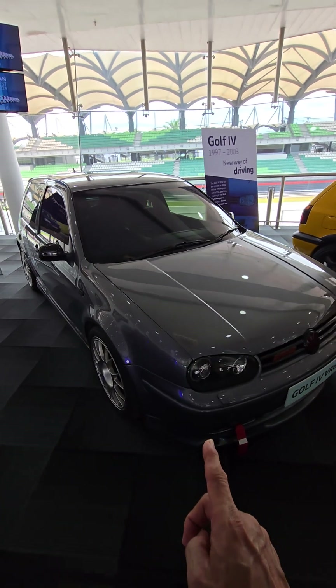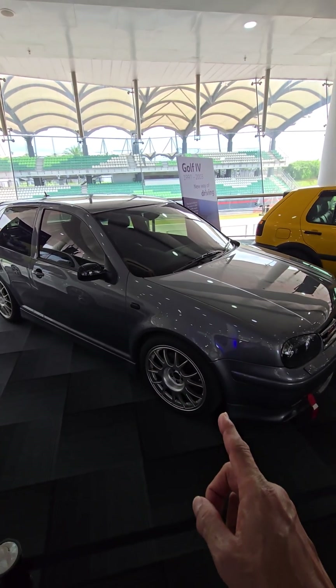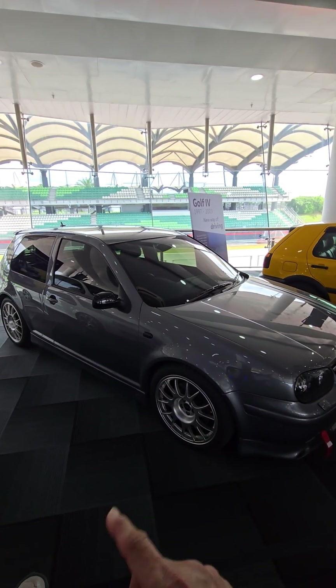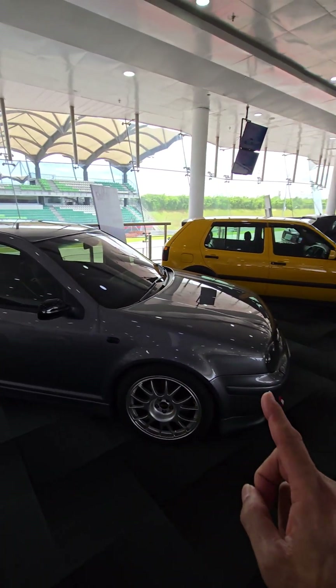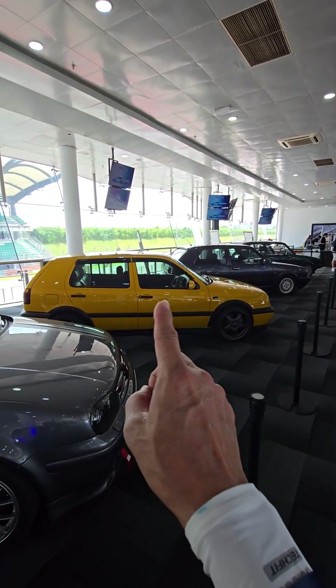This is a VR6 — not an R32 Golf, but a VR6 2.8 24-valve Mk4 Golf, and it's a two-door. So you can see Mk1 and Mk2 are two doors, while the Mk3 is a three-door.